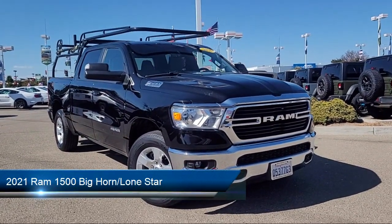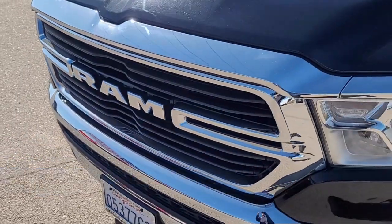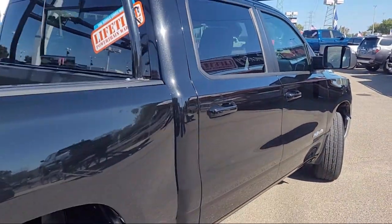It comes equipped with a clean Carfax, universal garage door opener, park view rear backup camera, leather steering wheel with auto tilt-away, and trailer tow group.